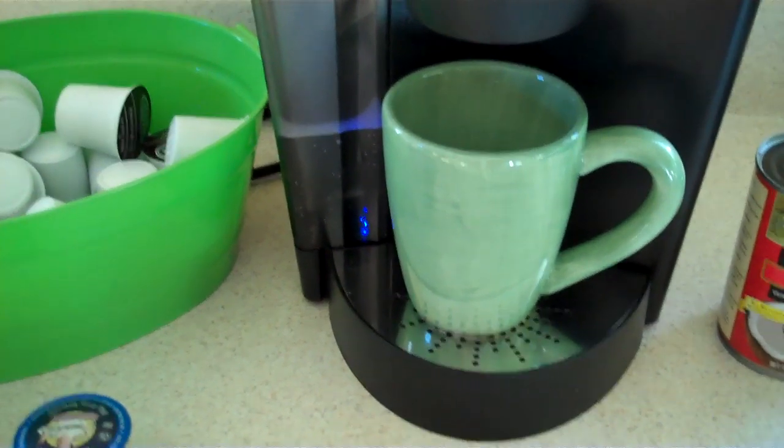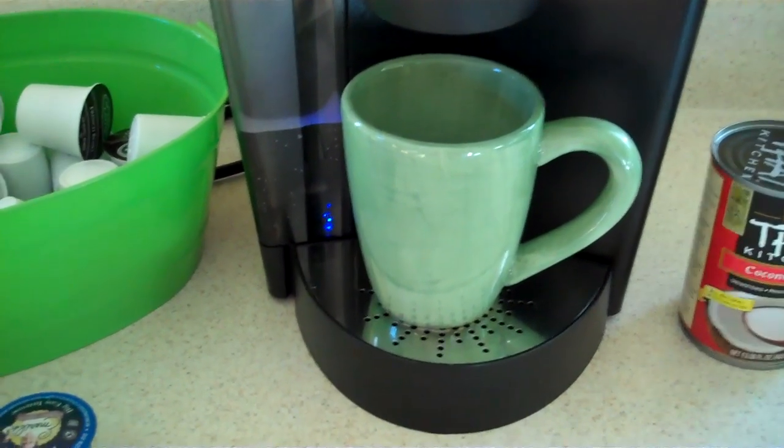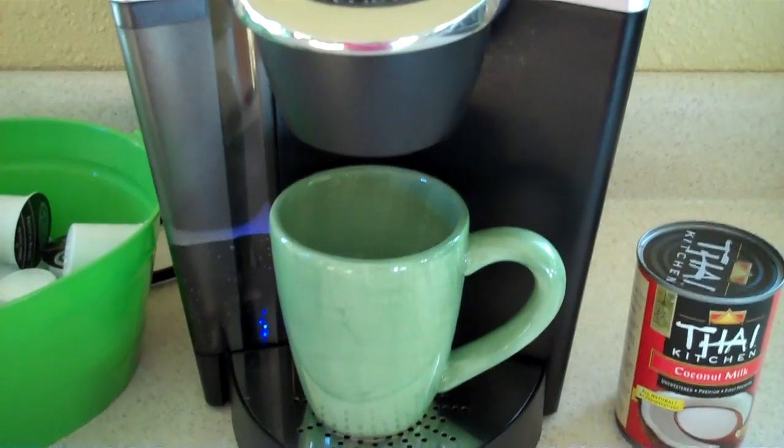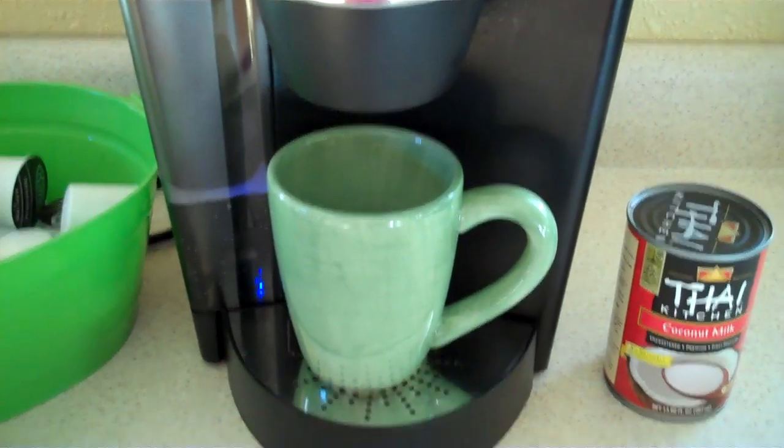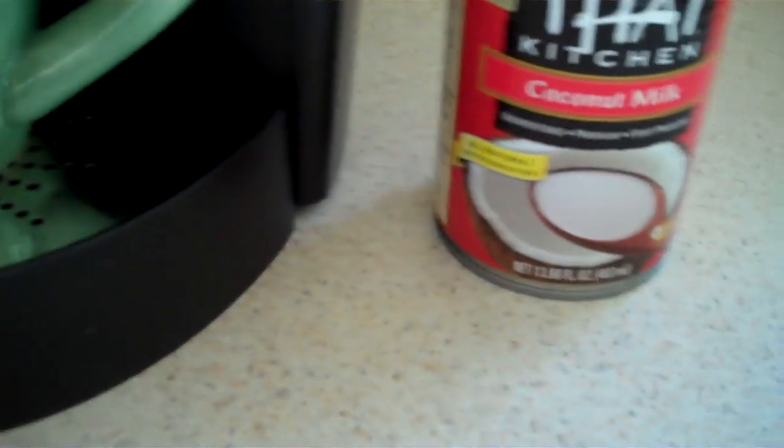Good morning, everyone. It is day one of my little paleo experiment. I'm waiting for my Keurig to heat up, and I'm going to have a cup of coffee, or maybe even two, with some canned coconut milk.